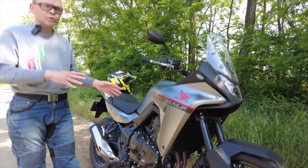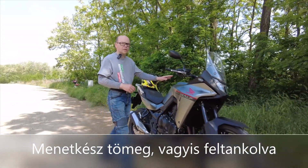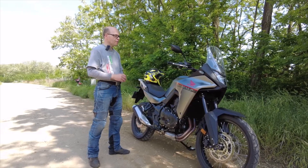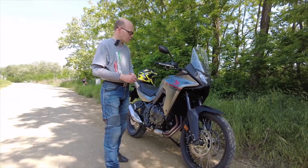Az egész motornak 208 kg a saját tömege. Üzemanyag tartálya majd 17 liter – ez egy jó 300 km-t biztosan megenged, még egy forszírozottabb tempó mellett is. Jó a fogyasztása!